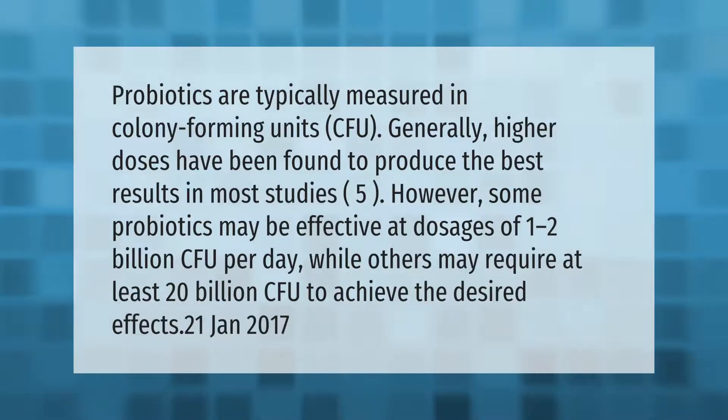Probiotics are typically measured in colony forming units (CFU). Generally, higher doses have been found to produce the best results in most studies. However, some probiotics may be effective at dosages of 1 to 2 billion CFU per day, while others may require at least 20 billion CFU to achieve the desired effects.